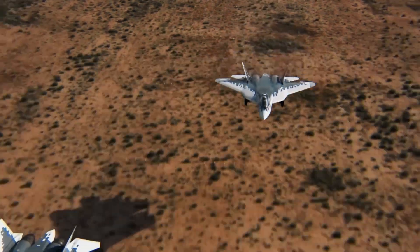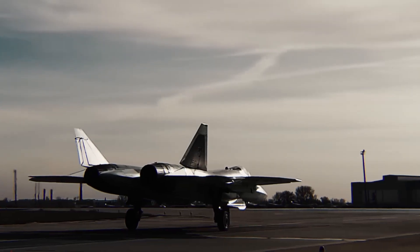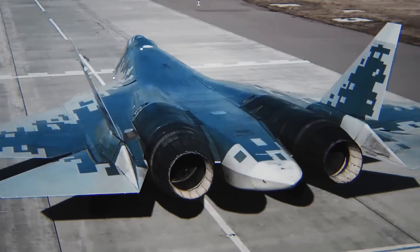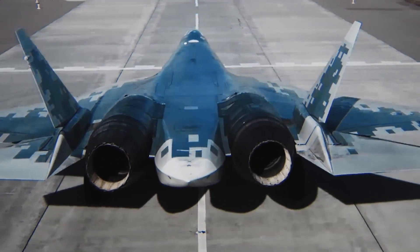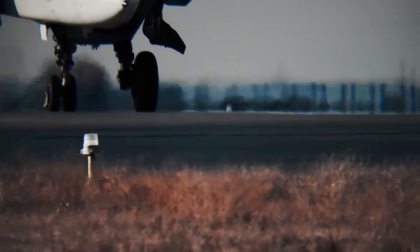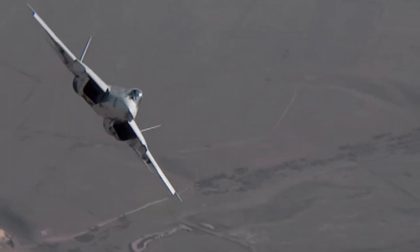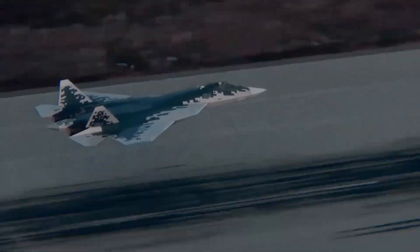The fighter can execute air-to-air, air-to-ground, and electronic warfare missions, making it a versatile tool for modern aerial combat. What sets the Su-57 apart is its integration of stealth, speed, and power in a single platform, allowing it not only to match but challenge western fifth-generation fighters.